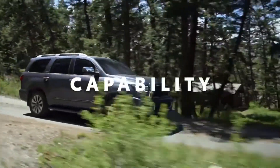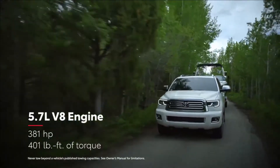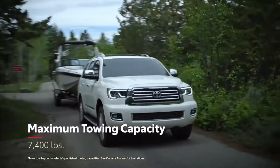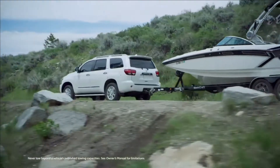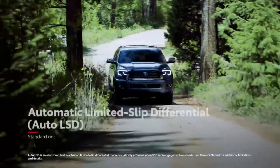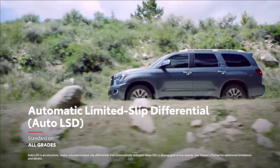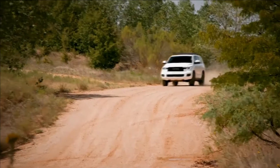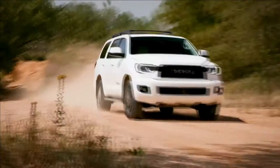Sequoia might be perfect for families, but it definitely doesn't compromise on performance with its potent V8 engine. Likewise, the 7,400-pound towing capacity can handle trailers, boats, or just about anything else the crew wants to bring along. Sequoia's advanced automatic limited-slip differential uses the brakes to help reduce individual wheel spin, providing enhanced traction performance on unpredictable road surfaces like sand or mud.